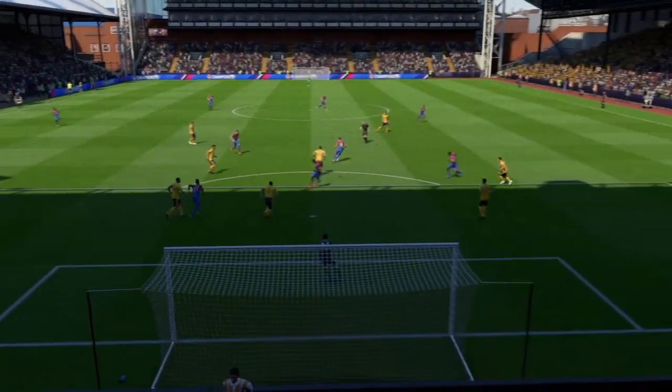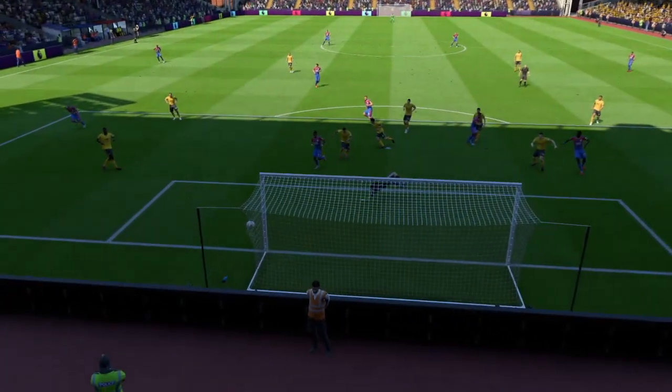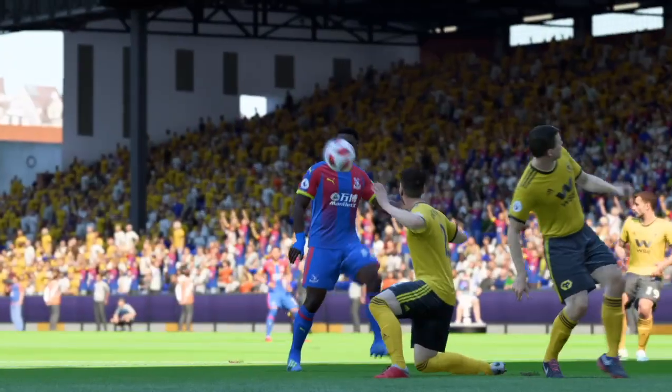What a wonderful volley. It's a wonderful ability to have, isn't it — to connect so sweetly. It's all about timing, that volley. Well, here's the goal again.